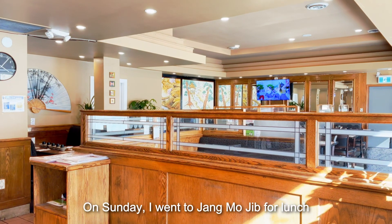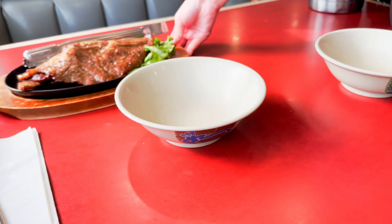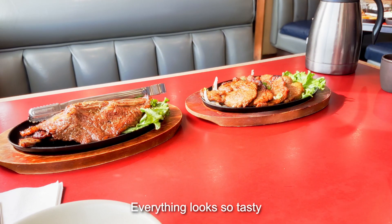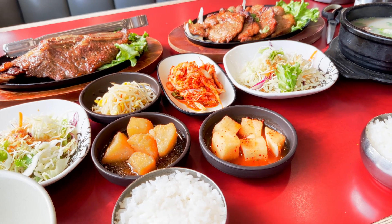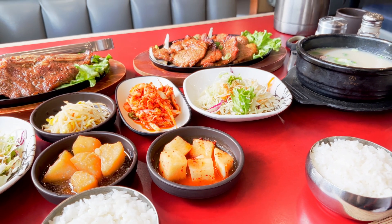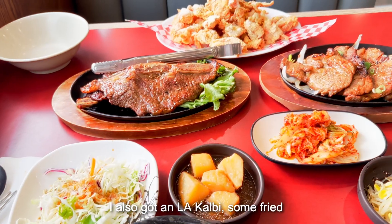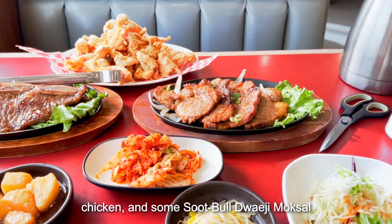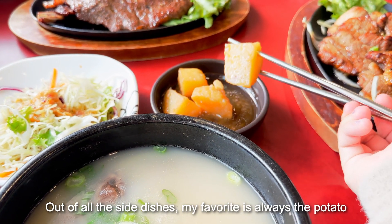On Sunday, I went to Jangmojib for lunch. I always see the restaurant but I haven't tried it yet. Everything looks so tasty. They gave us a number of side dishes, and out of all of them, my favorite is the potato.